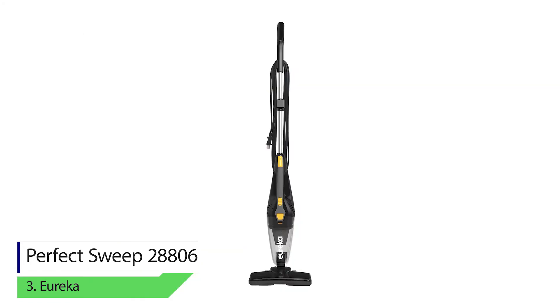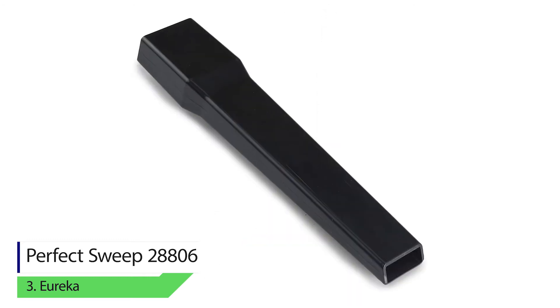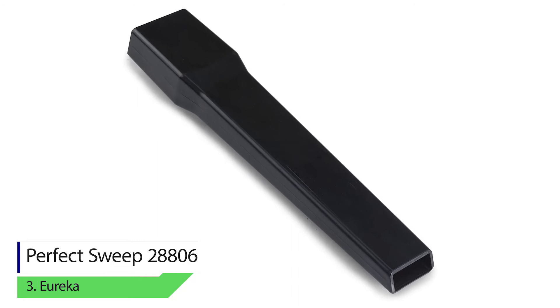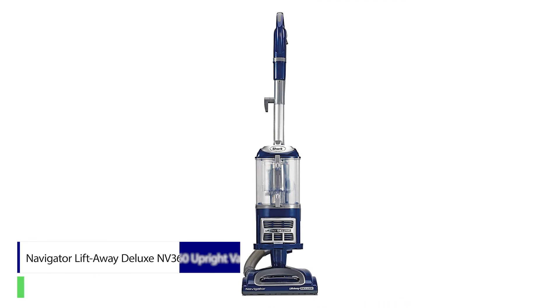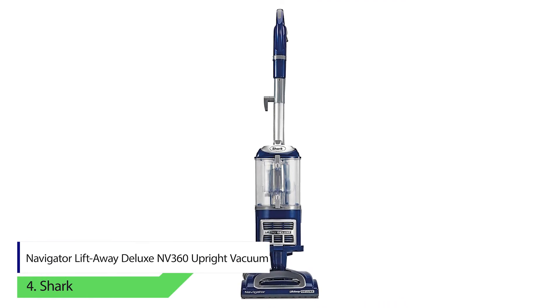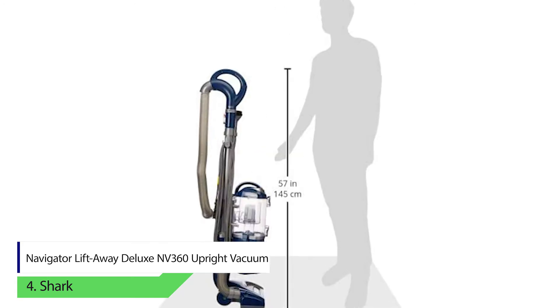It is highly flexible and users can bend it in different configurations for convenience. You won't need two different devices for cleaning your floor and the sofa — this vacuum will be able to work on both.